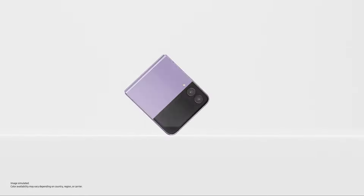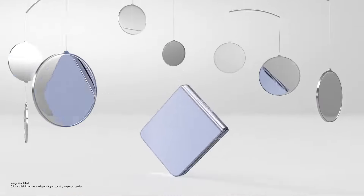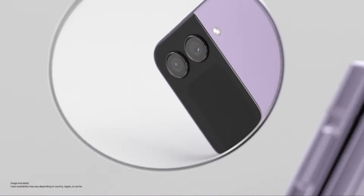Slimmer than ever, Flip's matte haze glass finish comes in four stunning colours. Eye-catching from this angle, that angle, every angle.